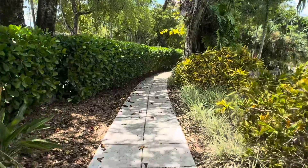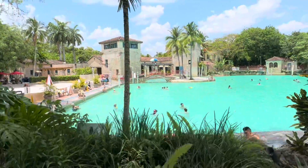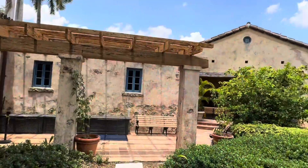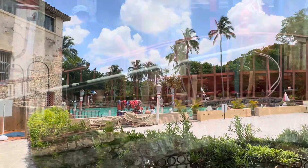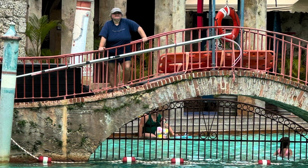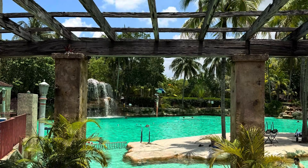Now you can see we're heading back to the main pool area. There are a lot of great spots where you can stop and take a selfie. Let's take a minute to look at some of the interesting architecture of this great pool.